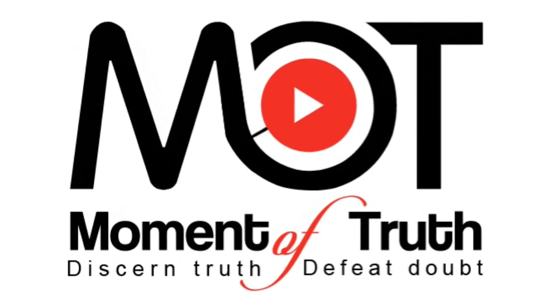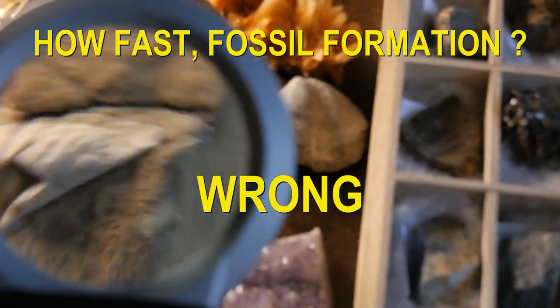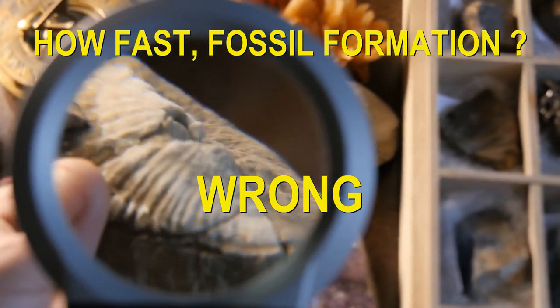Do fossils take millions of years to form? Most people are wrong about this, including many science teachers and other highly educated people. Are you?